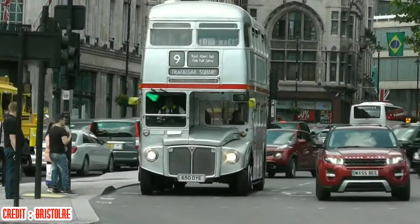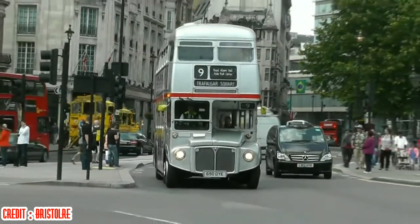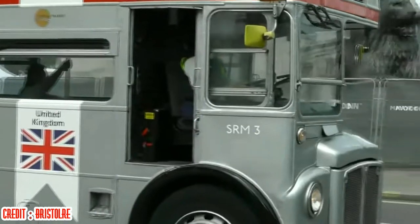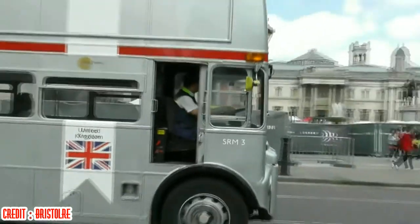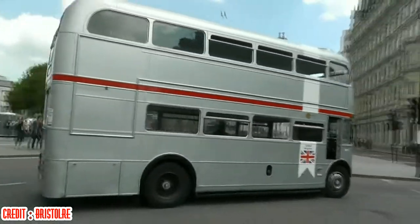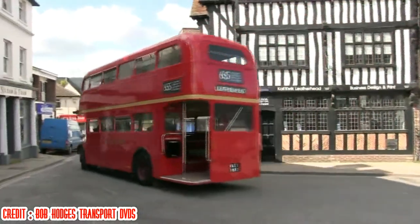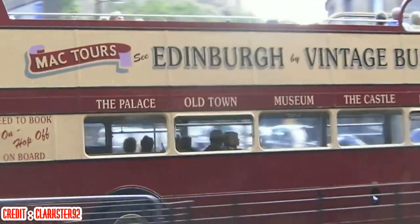Two heritage routes, Route 9 and Route 15, were introduced for continued Routemaster operations, mostly for tourists, with a small fleet of 20 buses selected from the 2001–2002 refurbishment purchase. This was reduced to one route in July 2014 and in 2019 that final route was cancelled. The London Transport Museum and other owners operated running days for the public on certain routes in London, and a small open-top fleet soldiered on in Edinburgh before withdrawal in 2016.